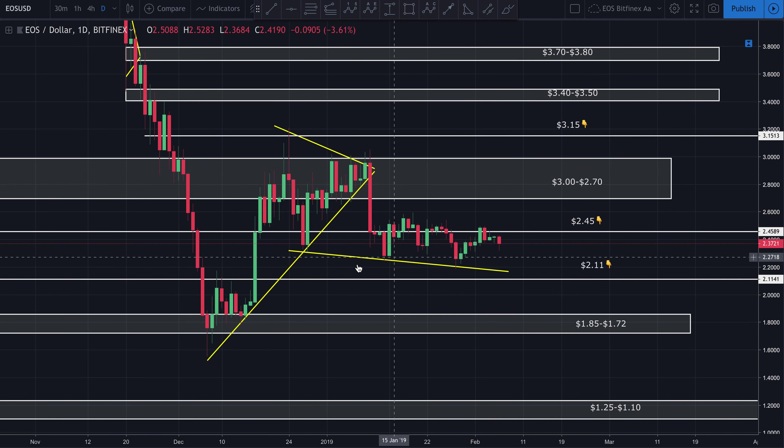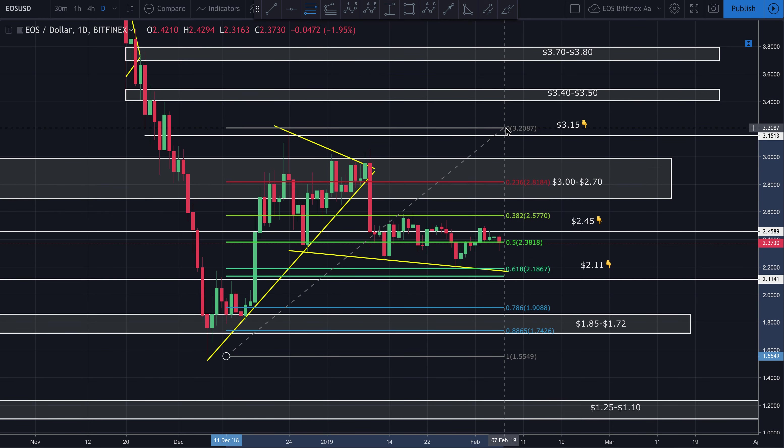Quickly switching over to EOS. EOS still has this kind of descending support line that it's been following. It's been unable to decisively break above this $2.45 resistance — just breaking above briefly, nothing really decisive. Basically it's just hovering around, and we can see it's hovering right around the 50-fib level. We bounced right perfectly off the 61.8-fib — that golden ratio — and then came back up to the 50 and have been bouncing on top of that really ever since.